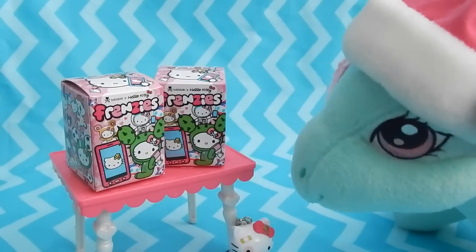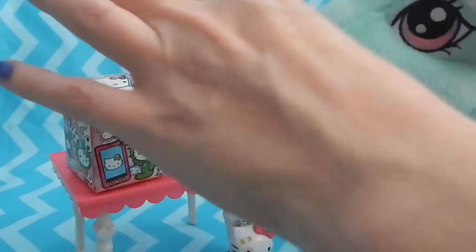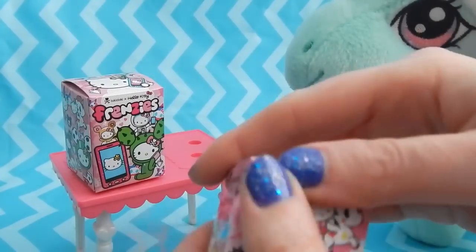Alright Minty, what do you think of our first one so far? Oh good, you like them. Well, we'll keep going then — let's open up box number two.